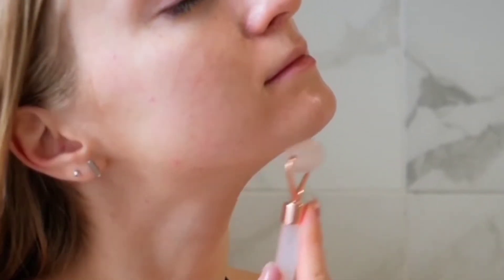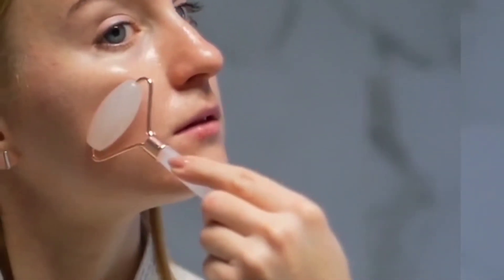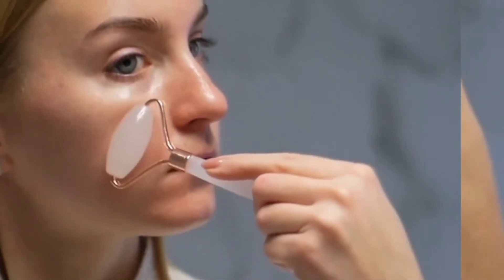Improved circulation in your face: using a massage roller can stimulate blood flow to your face, which may help make your skin look brighter.